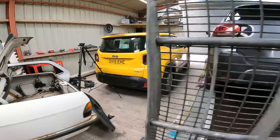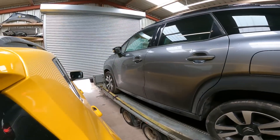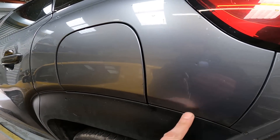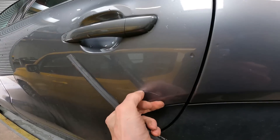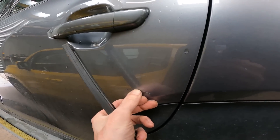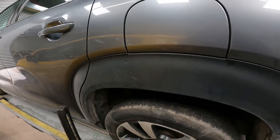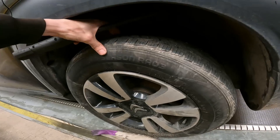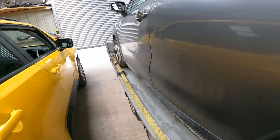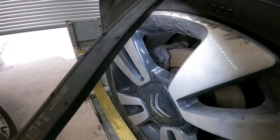Tyre looks okay. This side again — there's nothing, no damage on this side. A couple of marks — that'll pop out. It is a petrol this. Plenty on that tyre as well, and front and back discs look like they've very recently been changed, so that's a bonus.